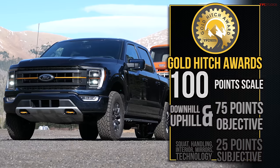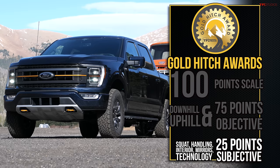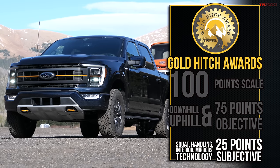I have my trusty calculator because I want to score this Ike Gauntlet Gold Hitch run officially. We get 100 points maximum for an Ike Gauntlet Gold Hitch run — 75% is objective, based on the downhill and uphill performance, and we each get some subjective points out of 25.